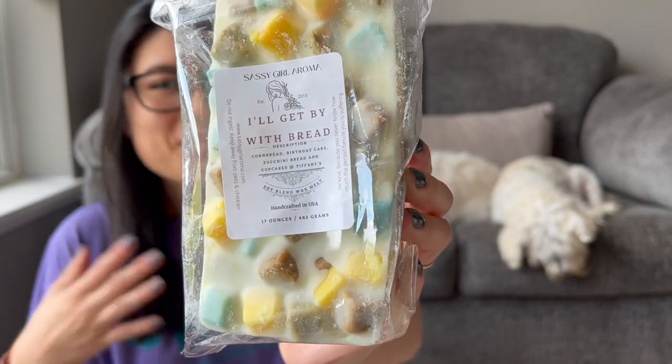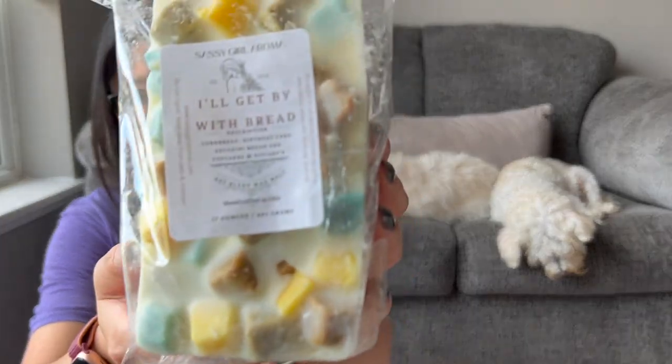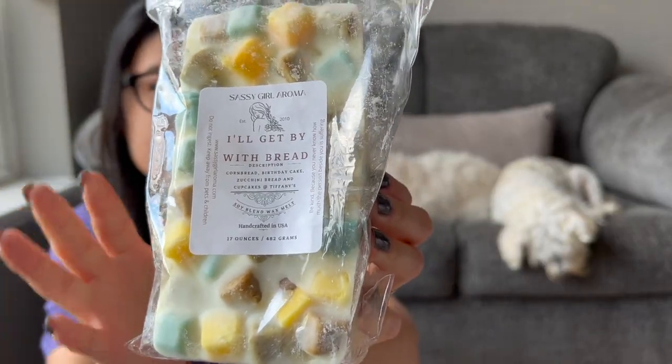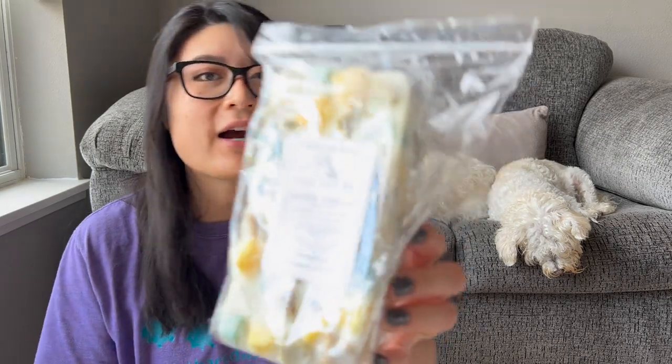I got one loaf: All Get By with Bread. A lot of these are repeat scents since I've figured out which ones I really like. It's cornbread, birthday cake, zucchini bread, and cupcakes at Tiffany's. My brittle was so strong on the cupcakes at Tiffany's — so good and so long lasting. I feel like I get the cornbread and zucchini bread, but I definitely get the cupcakes at Tiffany's, and it's getting stronger since I first got it in early June. Her pre-orders take about a month to process and ship.